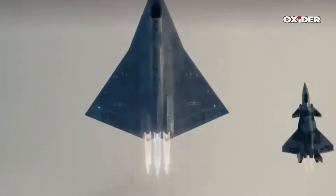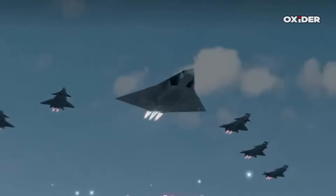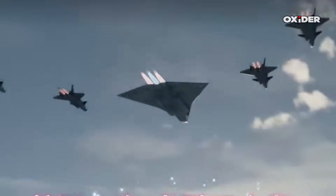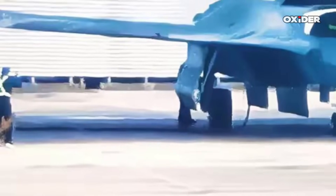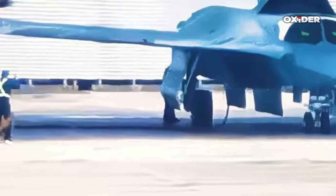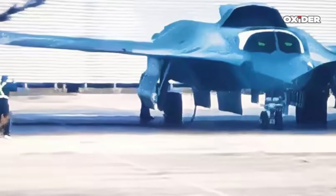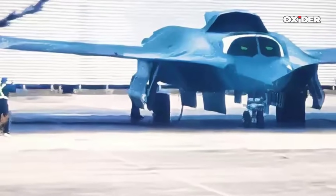The J-36 is developed by the Chengdu Aircraft Corporation in Chengdu, China, a location associated with experimental sixth-generation fighter programs. The personnel seen near the aircraft in the image provide a useful scale reference, demonstrating the J-36's notably large and heavy design, which bridges heavy fighter and bomber roles.